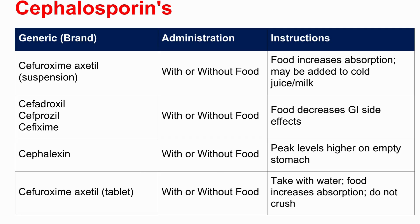Sometimes, even in the 'with or without' group, food actually helps the drug get absorbed better. Cefuroxime axetil is the prime example — both the suspension and tablet are absorbed better with food. Interestingly, the suspension can be added to cold juice or milk, unlike penicillin or tetracycline. But the tablet form shouldn't be crushed. Even cefalexin has a nuance: it's 'with or without,' but taking it on an empty stomach actually gives you higher peak drug levels. So even when it's technically optional, there might be subtle differences.